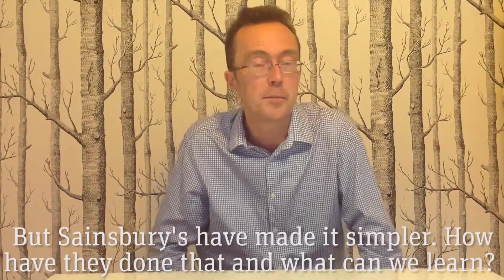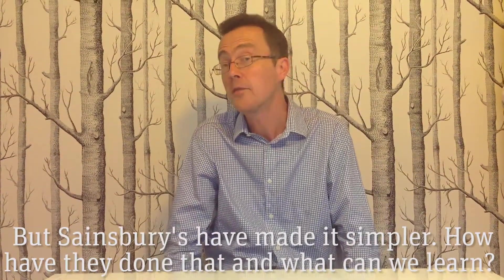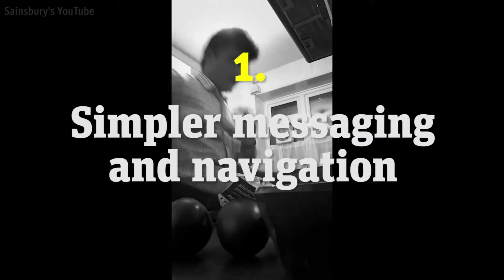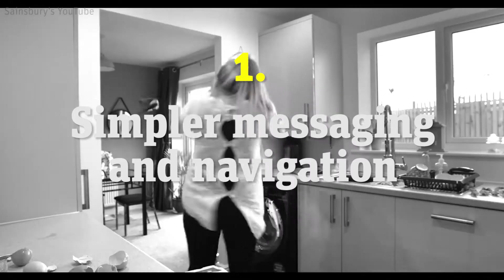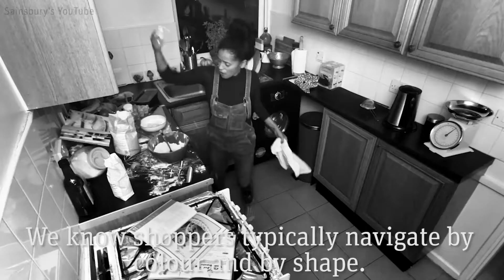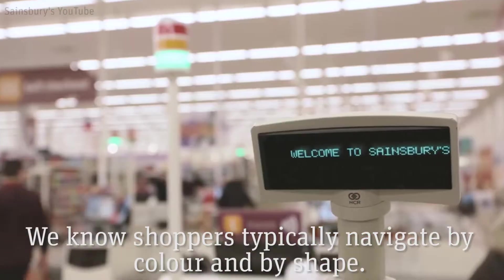But Sainsbury's have made it simpler. So how have they done that and what can we learn? Well, the first thing is about simpler navigation and messaging, so that we know shoppers typically navigate by colour and by shape.